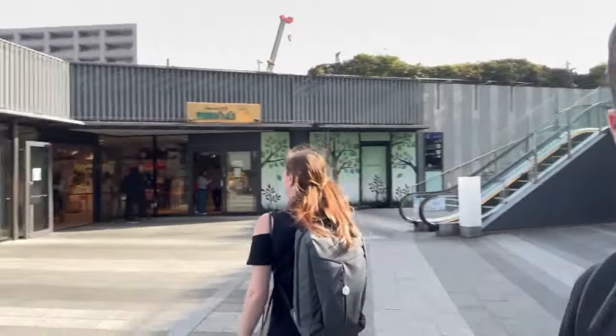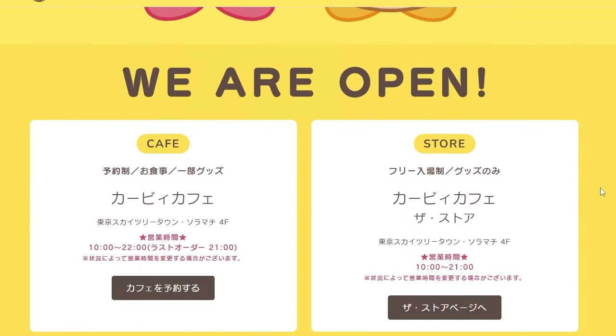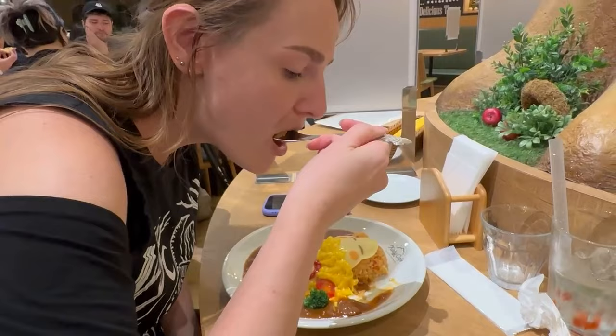Hey everyone, Brett here. We're visiting the Kirby Cafe in Tokyo and in this video I'll show you everything you need to know about booking a reservation, where the cafe is located, and give you a first-hand look at our experience. We'll check out the delicious foods that we tried and share what you can expect when you visit.